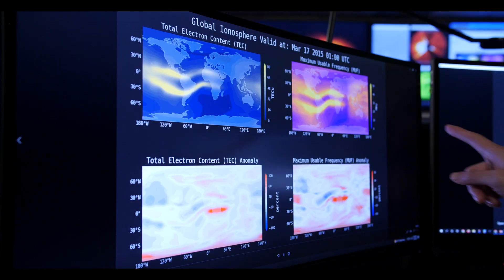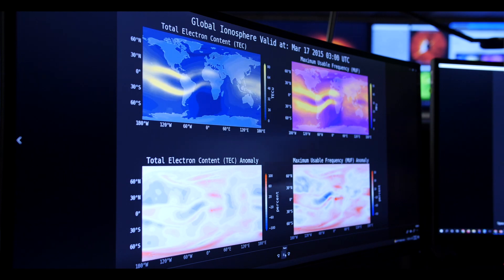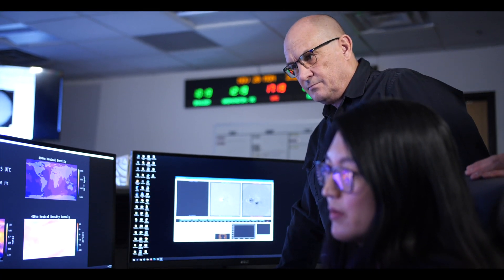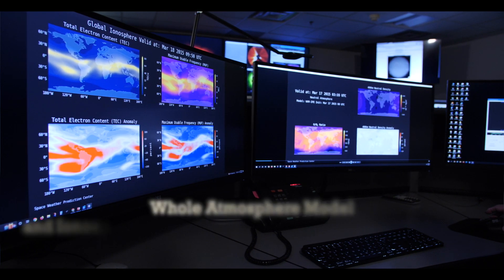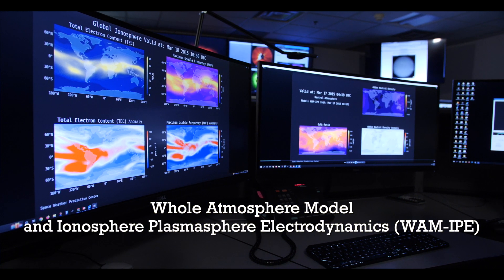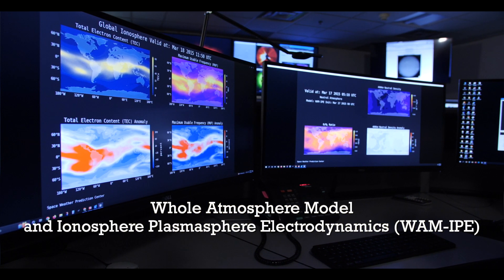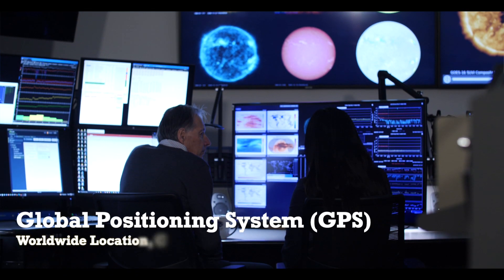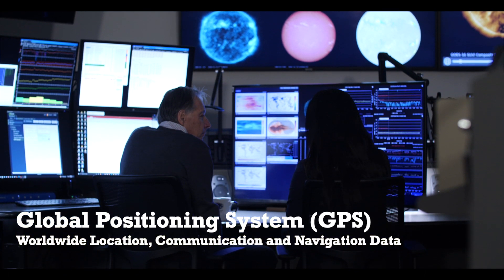We've never had a whole atmosphere operational model that can actually take the solar-driven space weather events and the terrestrial weather together. The model is one of the state-of-the-art models in the world. The full name of the model is the Coupled Whole Atmosphere Model and ionosphere-plasmasphere electrodynamics model. We can predict the huge build-ups of plasma at mid-latitudes that will impact GPS.